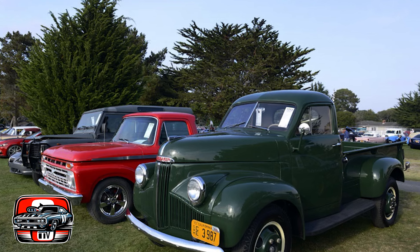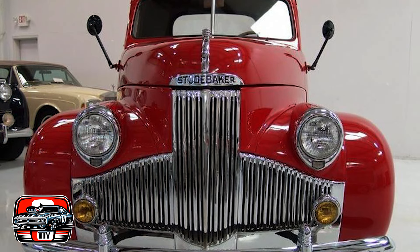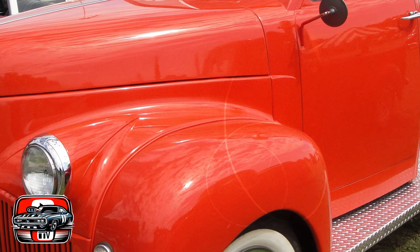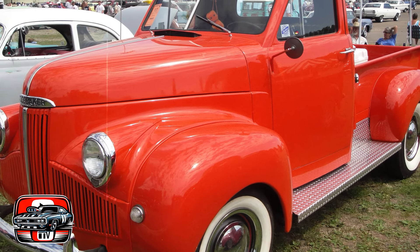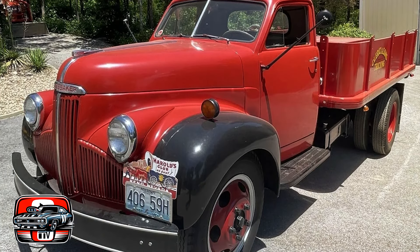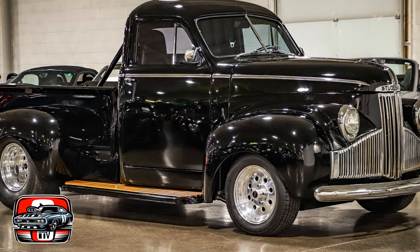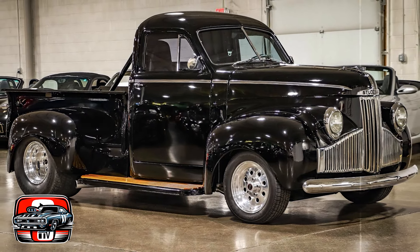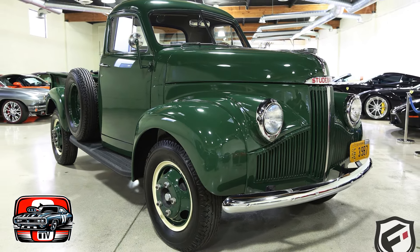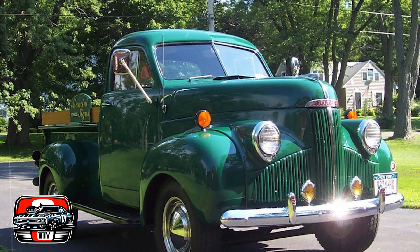Compared to other trucks of its era, the Studebaker M-Series offered a relatively basic and utilitarian interior. Comfort amenities were minimal and the cabin space was limited, making long journeys uncomfortable. Safety features were rudimentary in the 1940s, and the M-Series lacked modern safety equipment such as seatbelts and crumple zones, meaning occupants faced greater risks of injury in a collision. While the M-Series had its place in the market during its production years, it faced stiff competition from manufacturers offering trucks with better performance, reliability, and comfort features, so it may not have been considered the top choice among pickups of its era.